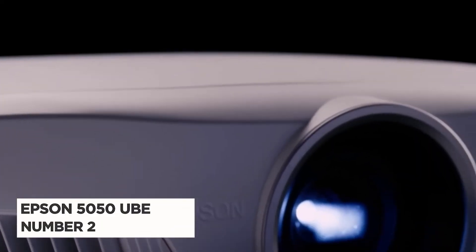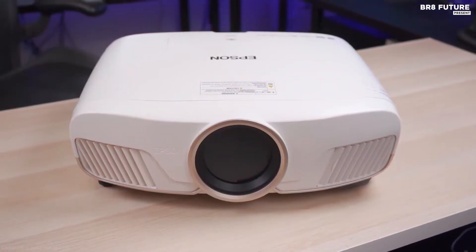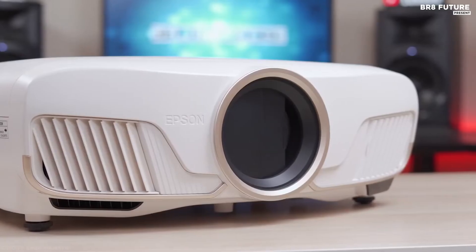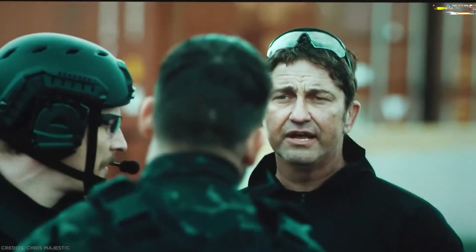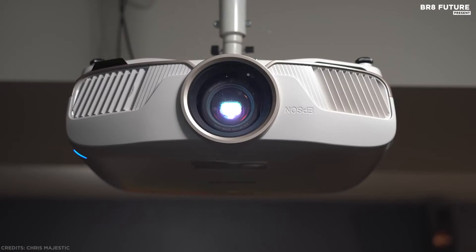Number 2: Epson Home Cinema 5050UBE. With a 3-chip design including advanced 3LCD technology, the Epson Home Cinema 5050UBE displays a 100% RGB color signal in every frame, giving all colors life while maintaining brightness. The 5050UBE uses pixel shift to control three individual high-definition LCD chips that process millions of pixels in parallel, meaning you get an incredibly sharp 4K visual experience. This projector stays sharp, so you can easily switch from an 80-inch screen to a 120-inch or larger screen.